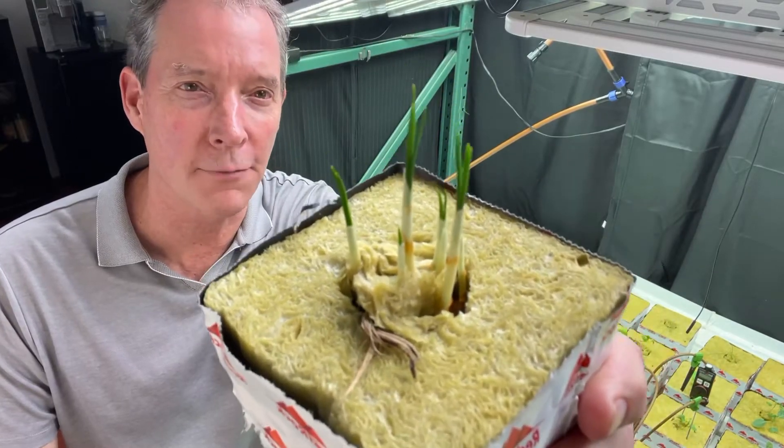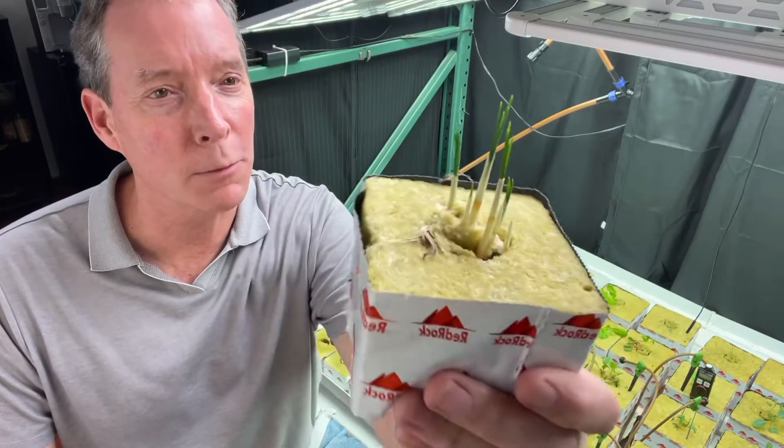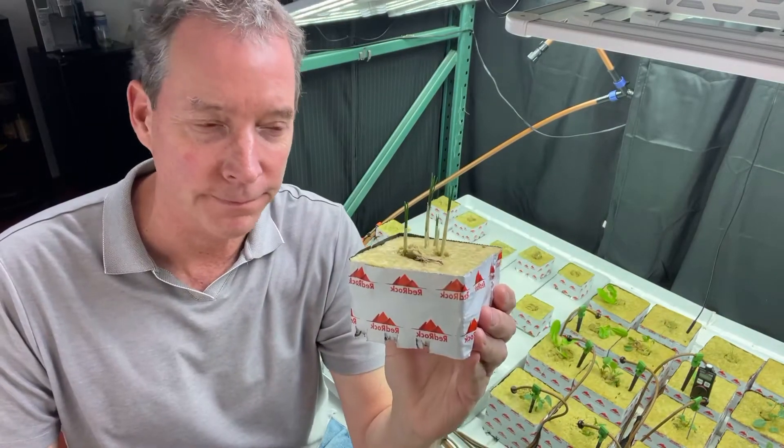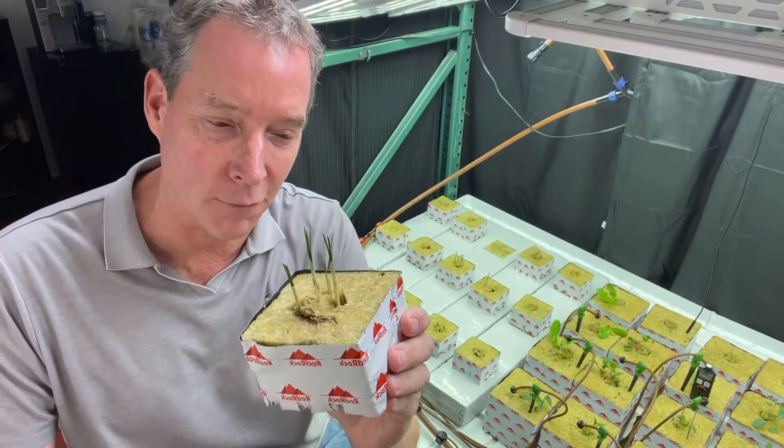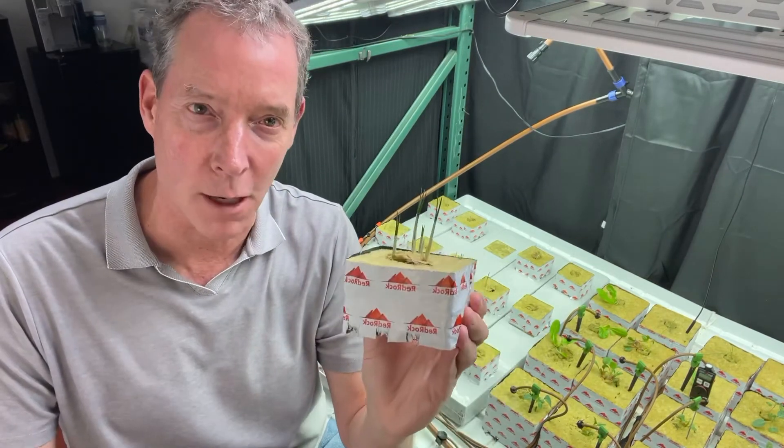This is Crocus sativus, one of the most valuable cash crops in the world. It's worth more than its weight in gold — or rather the threads are when it's harvested — because it's otherwise known as saffron.